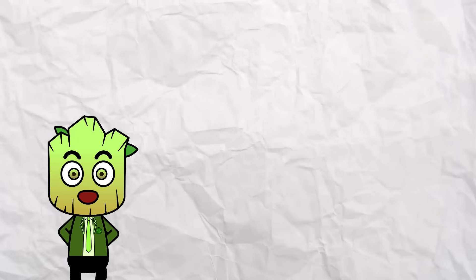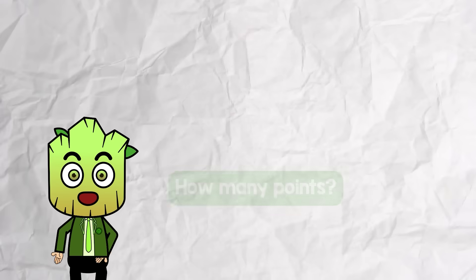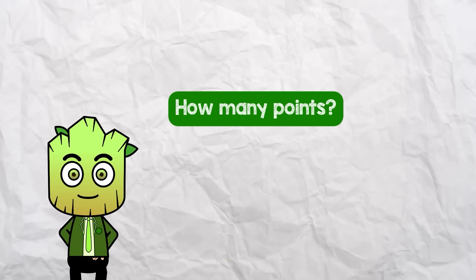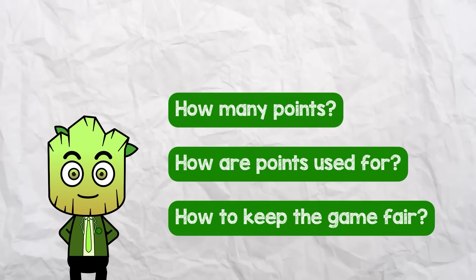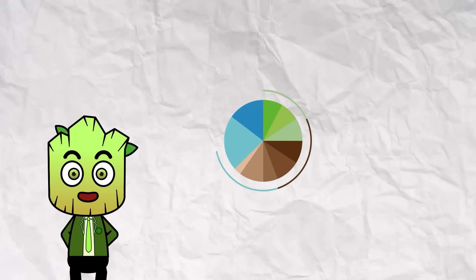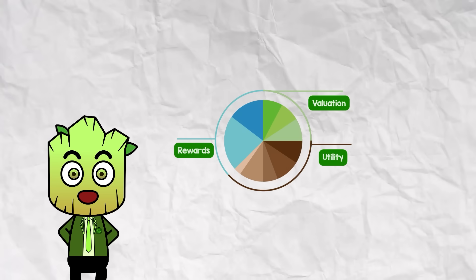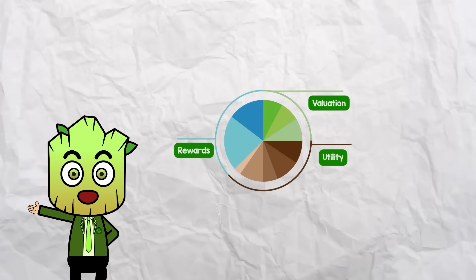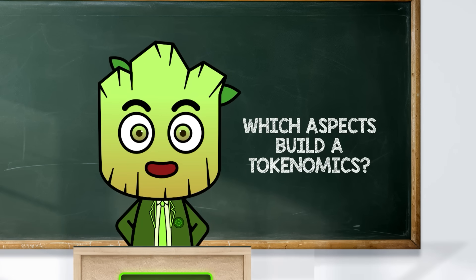What exactly is tokenomics? Imagine you're setting up a game and deciding how many points players can earn, what they can spend those points on, and how to keep everyone playing fairly. Tokenomics is kind of like that but for crypto — it's the game plan for how many tokens exist, how they're distributed, and what they're actually used for. These are also the key elements that form a full tokenomics.